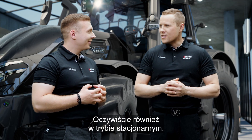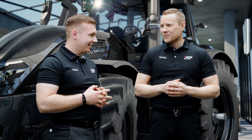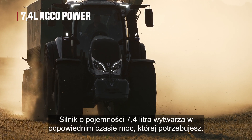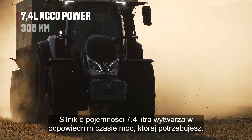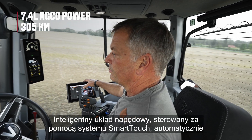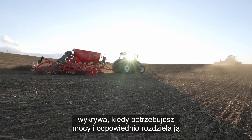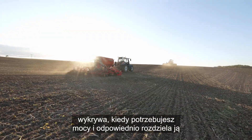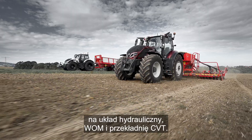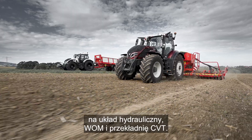Yes, also in stationary use of course. The 7.4-litre engine produces the power you need when you need it. Controlled by Smart Touch, the intelligent driveline automatically detects when you need the power and distributes it accordingly to the hydraulics, PTO and CVT transmission.